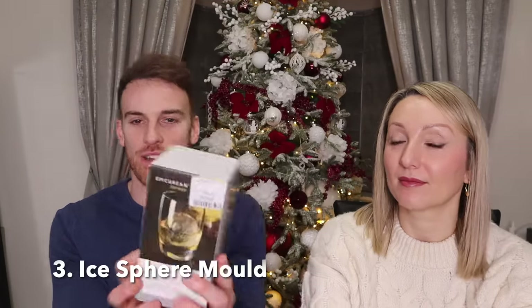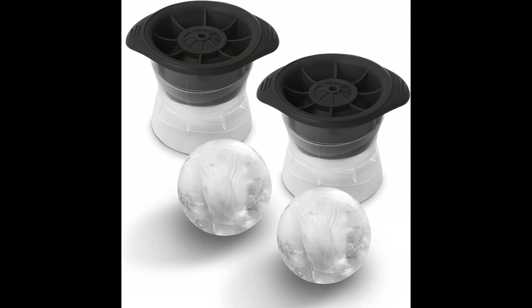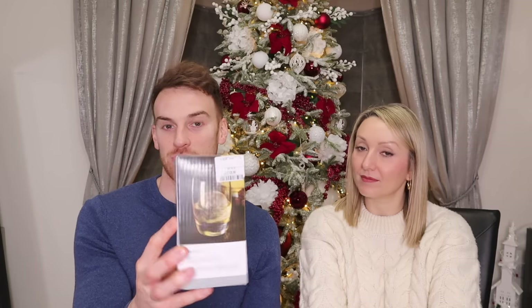Another item is this super ice sphere mold — I've always wanted one and thought it was a really cool gift. You put water in the sphere, put it in the freezer, and it comes out as a perfect sphere for your drink. I got it from TK Maxx for about four pounds, though you can get them on Amazon for a similar price.